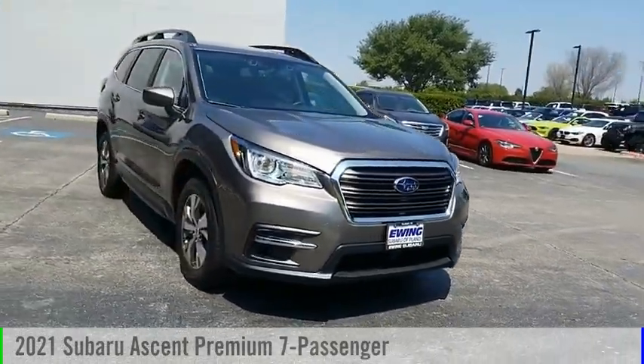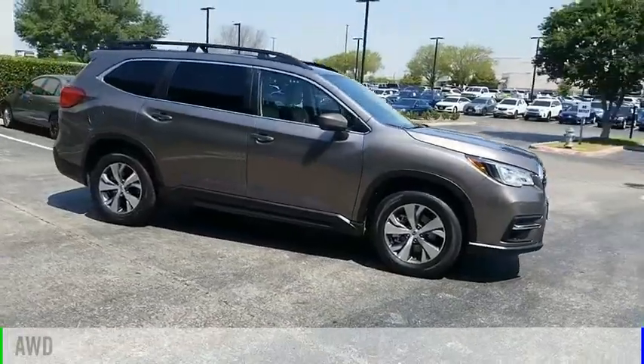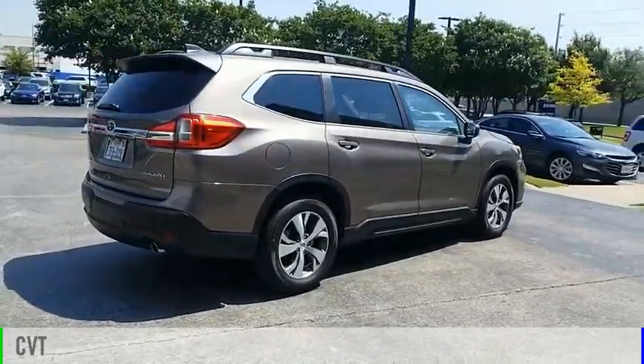Take a ride in the 2021 Ascent. This vehicle is powered by an all-wheel drive, four-cylinder, 2.4-liter engine, and comes with a continuously variable transmission.